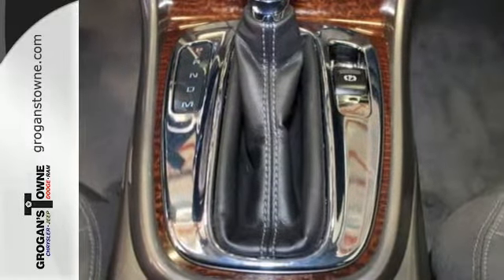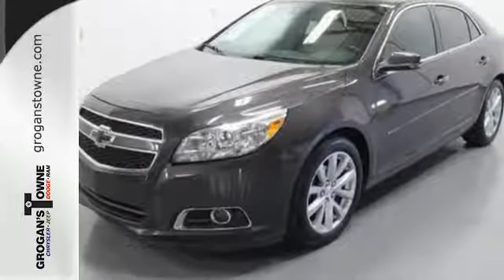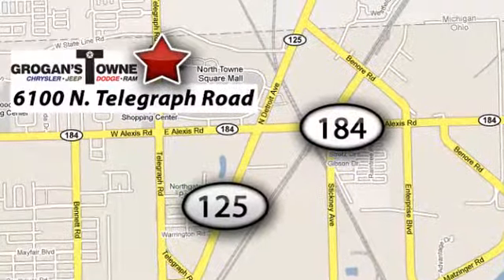This car truly lives up to its promise as a reliable and comfortable sedan. Come see it today. Call or stop in today. We're conveniently located at 6100 North Telegraph Road in Toledo, Ohio.